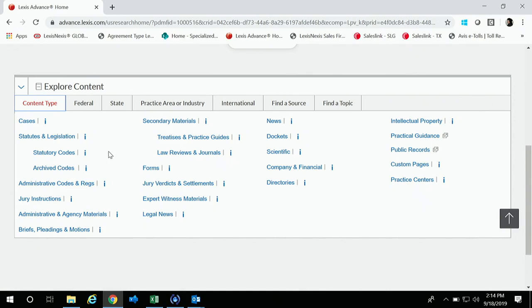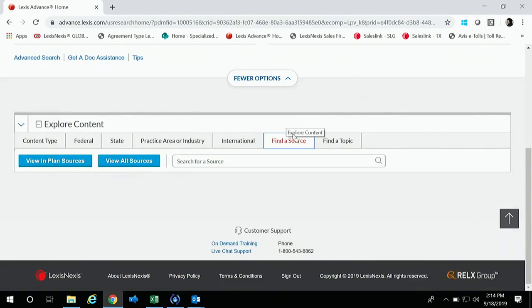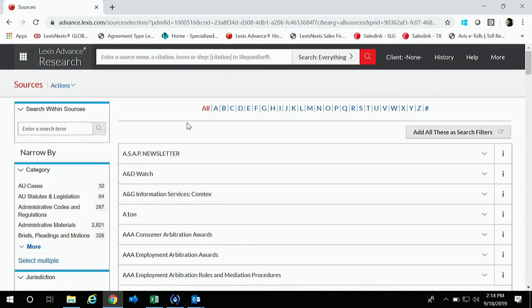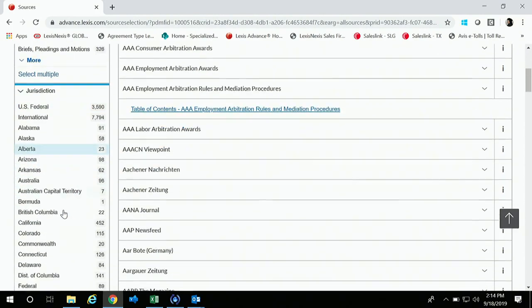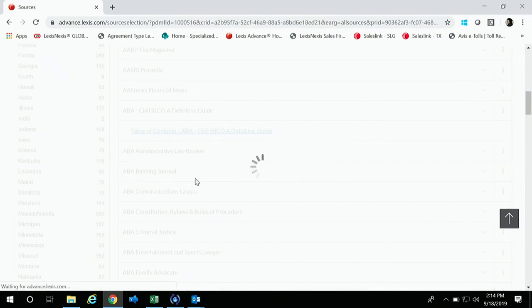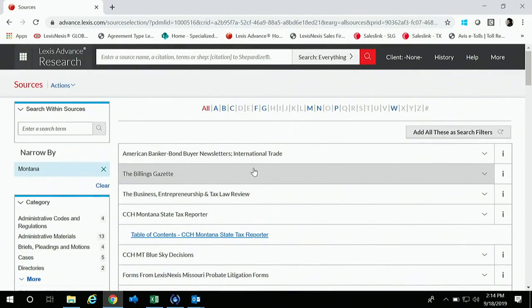Now I want to talk about our topics. First, let's talk about sources — specifically your secondary sources. To get a list, you'll either have in-plan sources or view all sources. The ones you can access are the ones you can click on; anything grayed out you won't have access to. But you can filter these sources to get straight to your Montana-specific sources — there are 64 of those. You can also add sources as search filters so secondary sources are included when you run a search.